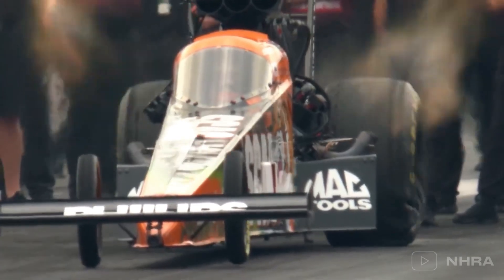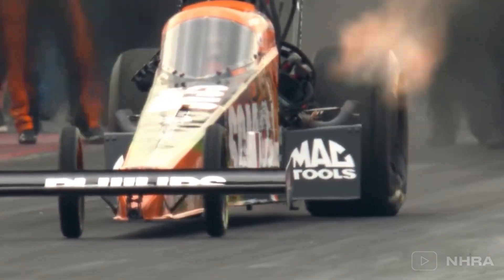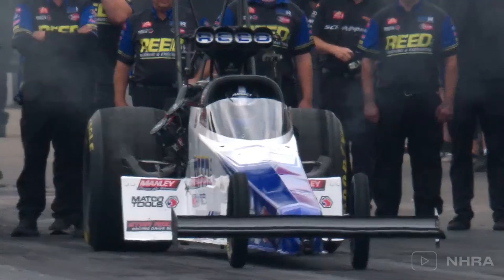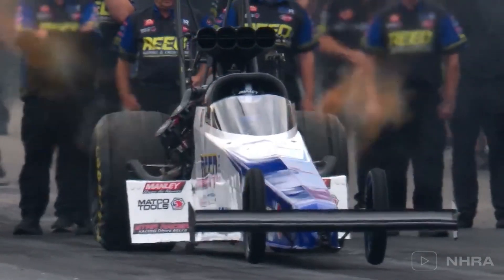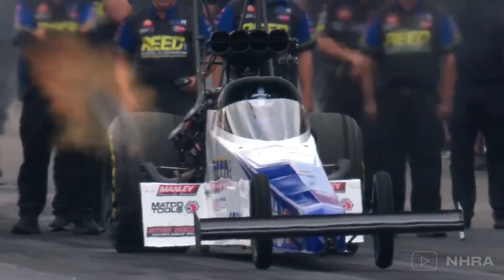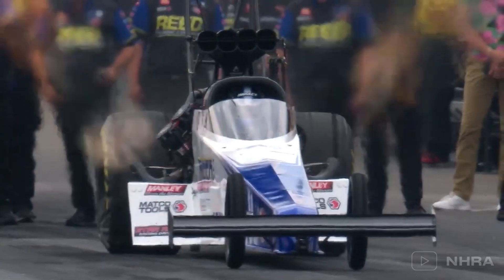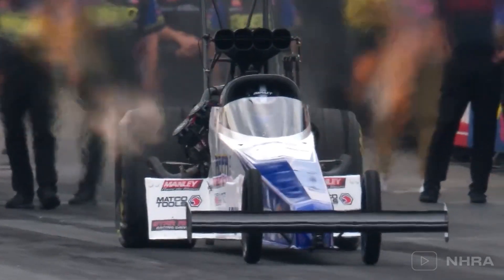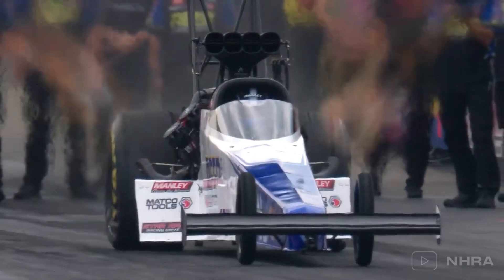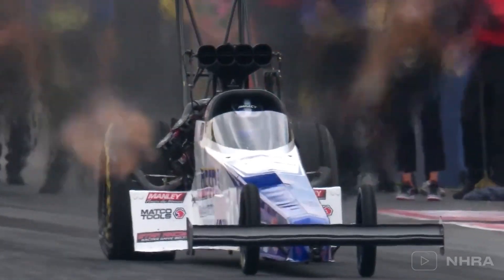Dragsters don't use traditional shock absorbers. Instead, they rely on specialised dampers designed to handle the extreme forces of drag racing, keeping the car stable under acceleration and preventing the violent shaking that can disrupt the run. Unlike other race cars that rely on complex suspension systems, dragsters are designed with rigid setups for straight-line speed, allowing the tyres to do most of the work.